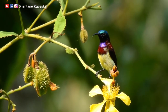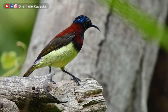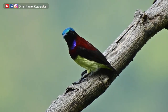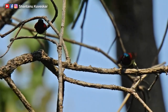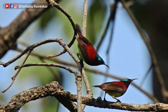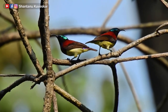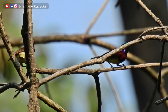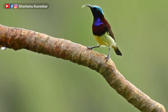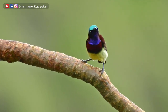Males establish and defend feeding territories on flower-bearing shrubs and trees. Being small birds, they may be hunted and eaten by insects like praying mantises. Although resident in many areas, they may make altitudinal movements in response to rains — moving to the foothills during the monsoons and to higher regions after the rains. Their main habitats include areas with flowering plants near forests, shola forests and valleys, and they are frequent visitors in gardens and flowering trees near forests.